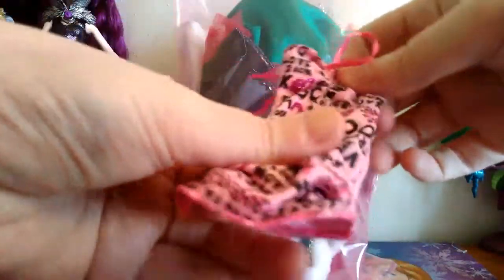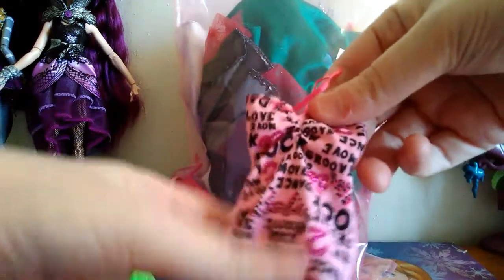And then we have this little dress, which I've seen before, but I don't happen to have it. But now I do, so that's cool. And it looks like it's in good shape, so definitely will be keeping that.